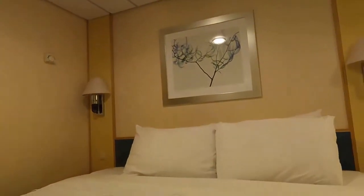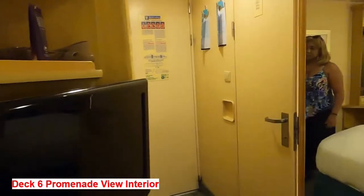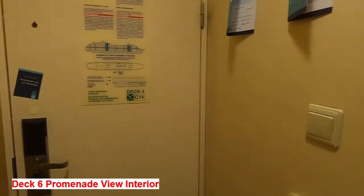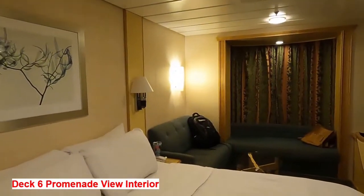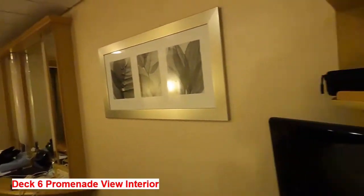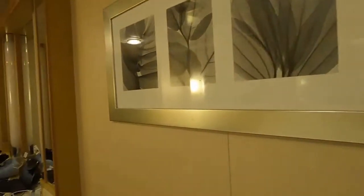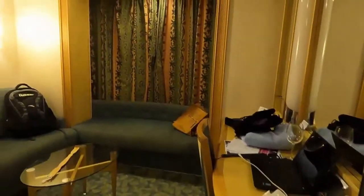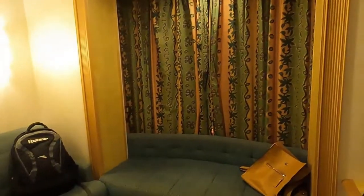I'm going to give you a quick tour of this room. It's a unique room — it's a promenade view room, a unique category I have never tried before. Excuse the mess; there's been a lot of drama on this particular cruise and I haven't had a chance to do this room tour until now.